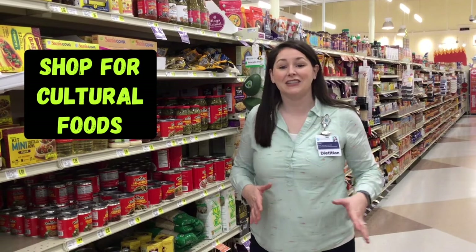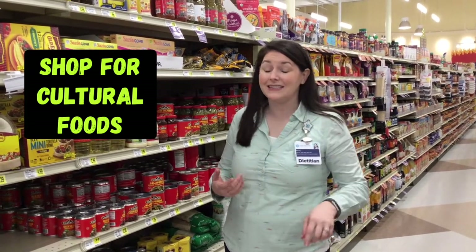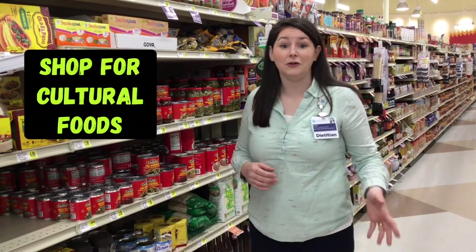We've made our way over to the international food aisle of the grocery store. Here you can find a lot of unique products from different cultures, but you want to keep in mind that a lot of these packaged, processed foods are going to be high in sodium, fat, and sugar, just like our typical American snacks and goodies. So we want to look for products that are more natural with fewer ingredients.